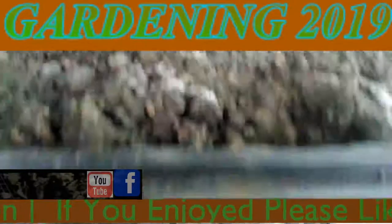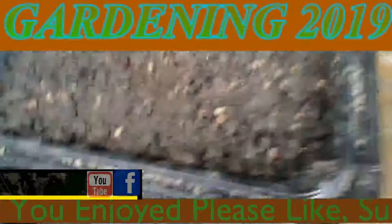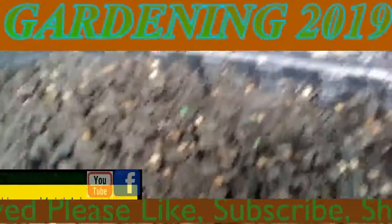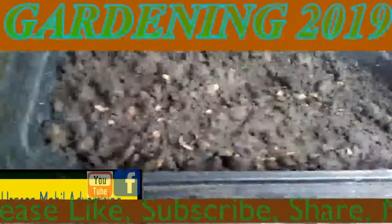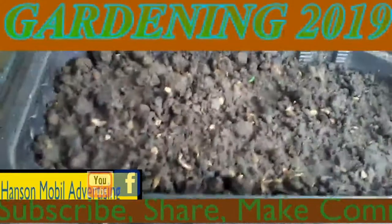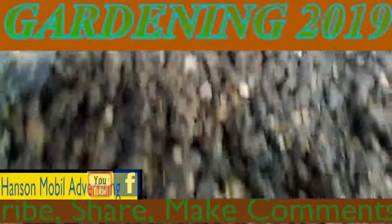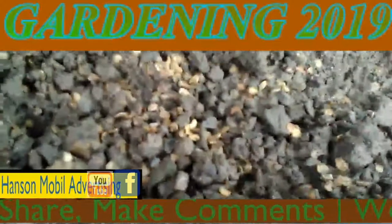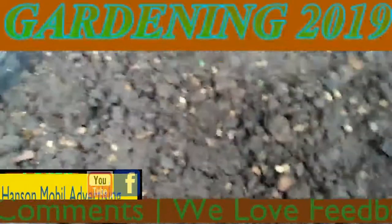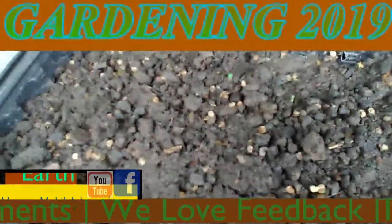Now, another thing I want to mention too — you see he's got some growth there. When you plant stuff like this, this is going to become a feeding ground for small critters. So if there's critters in your neighborhood and you've got these outside, they're going to come from all over to try to eat on them. So be ready for that.